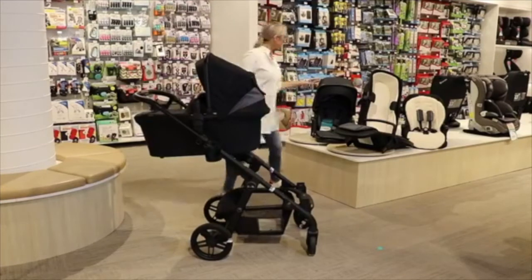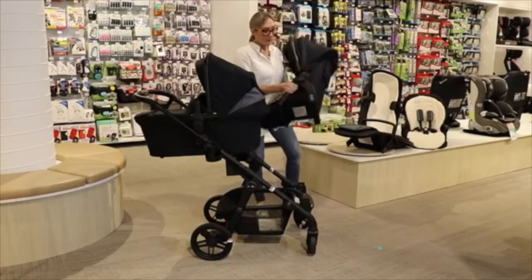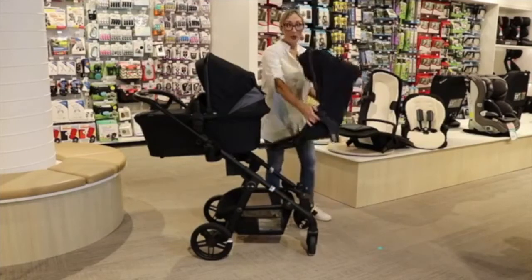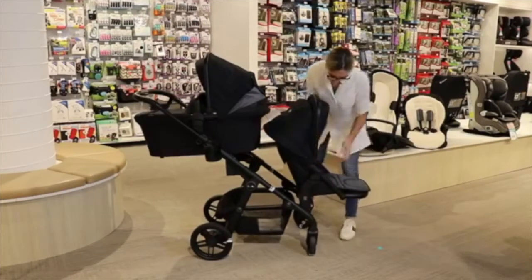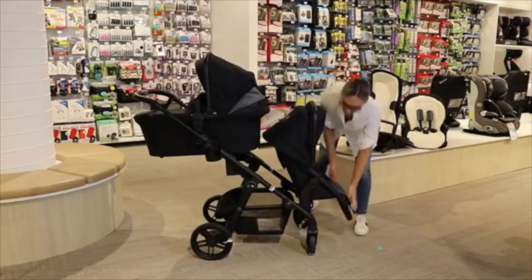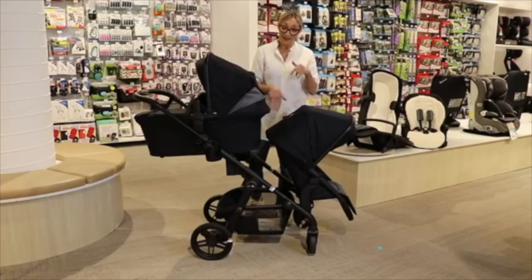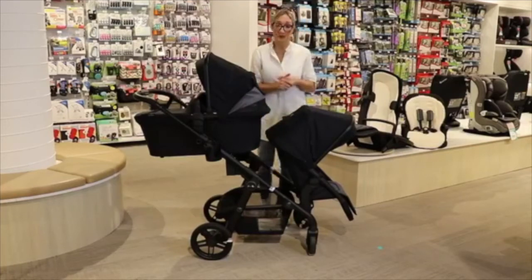Your bassinet can go up in the higher position and then your tandem seat clips in below. The tandem seat and the main seat are the exact same seat, however the tandem seat has curved legs, so it always takes the bottom position. You can have it facing inwards or outwards — the most popular position is toddler facing out. That clips in, you can adjust the calf support, and you've got your double pram. What I love is that unlike some double prams, with the Silvercross Coast you still have access to your basket.